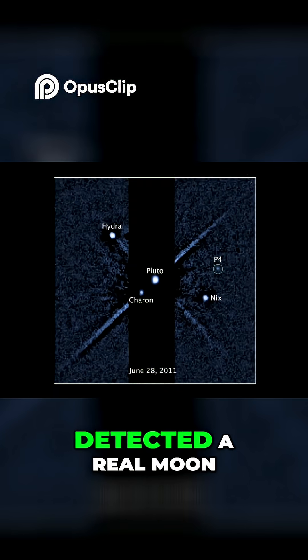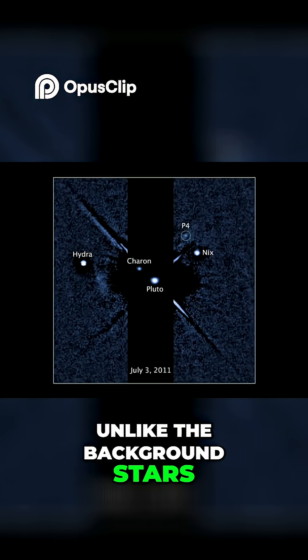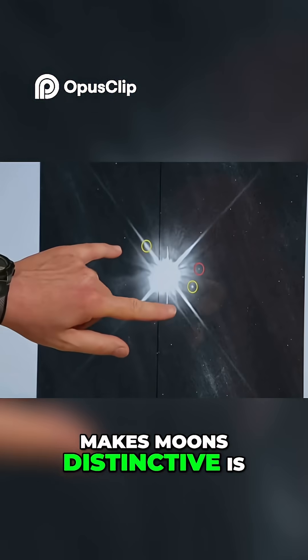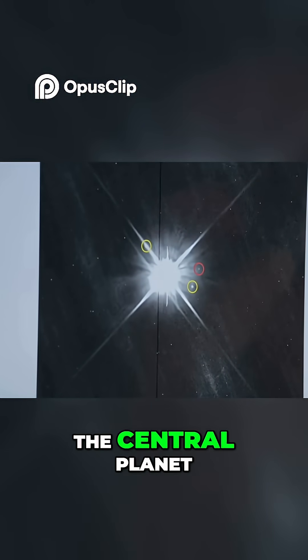To be sure you've detected a real moon or planet, you have to show it's moving, unlike the background stars. The thing that makes moons distinctive is if we come back later, they'd all have shifted because they all orbit the central planet.